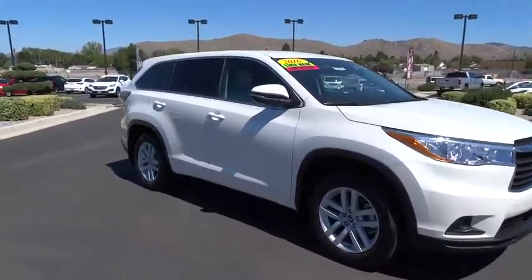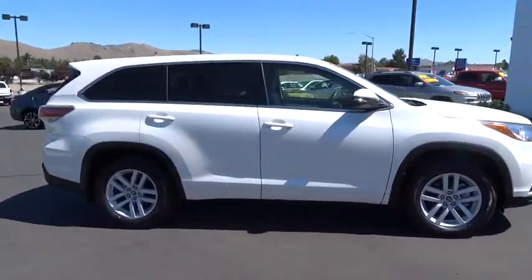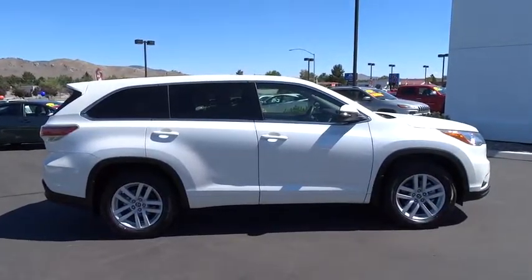A 2010 top safety pick, the Highlander is where substance meets style. This vehicle has less than 600 miles.